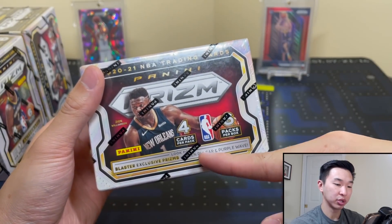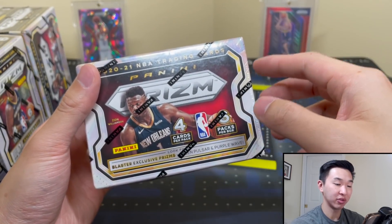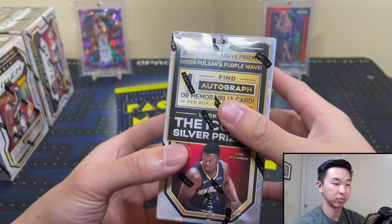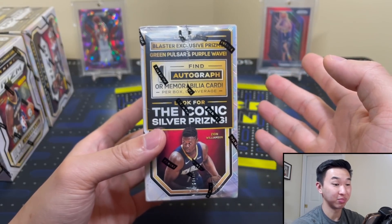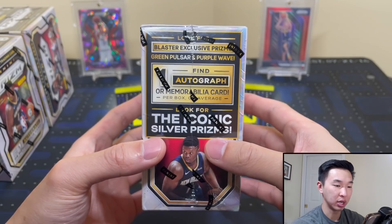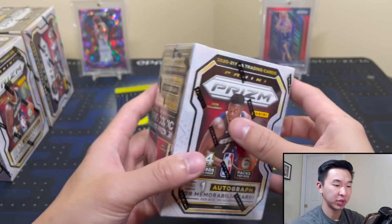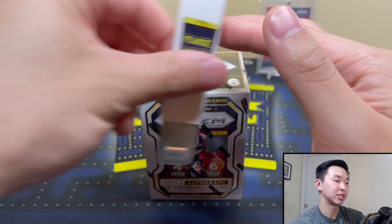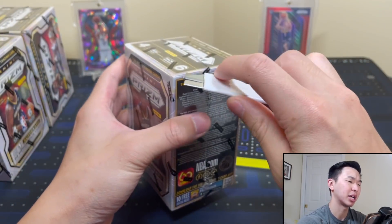Look for green pulsars and purple waves. Green pulsars are out of 25 — they get more rare every year because more boxes, same number of pulsars. About one auto or mem per case, usually a mem card, and maybe one patch every case or two — those are numbered to 10. You can get silvers and greens too. They also have their exclusive inserts: Emergent and Instant Impact are the ones.